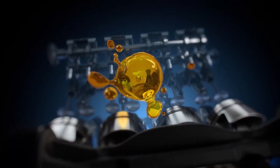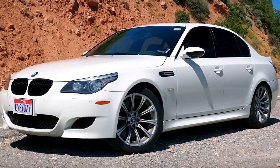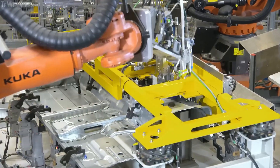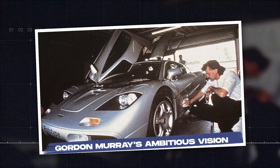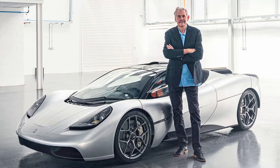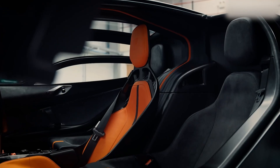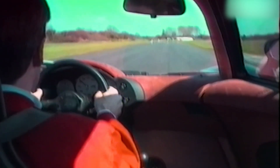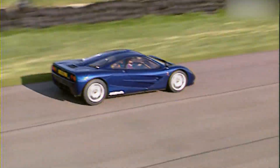BMW has built many legendary engines — the M88 that powered the BMW M1, the silky smooth inline sixes, the screaming V10s of the early 2000s. But when it comes to raw engineering brilliance, nothing comes close to the S70/2. This story begins in the late 1980s, when Gordon Murray — the genius behind McLaren's Formula One dominance — had a dream that refused to let him sleep. He wasn't just thinking of another fast car. He wanted to build the greatest road car ever made — no gimmicks, no compromise.